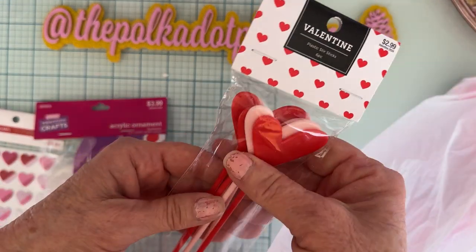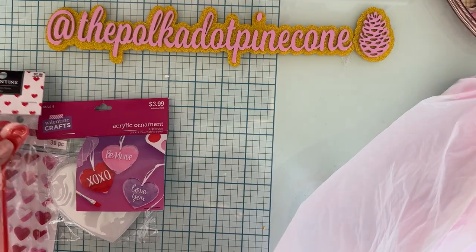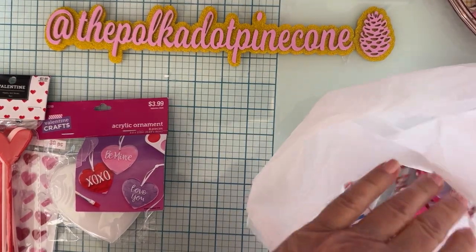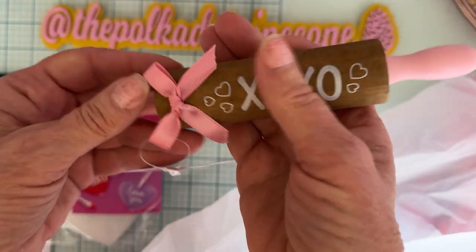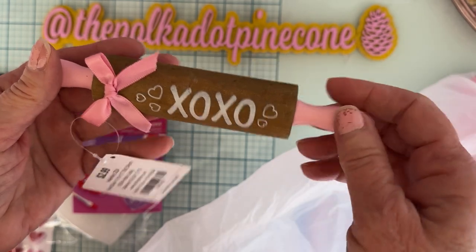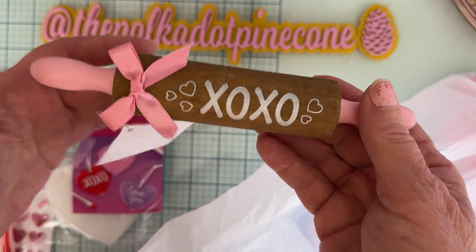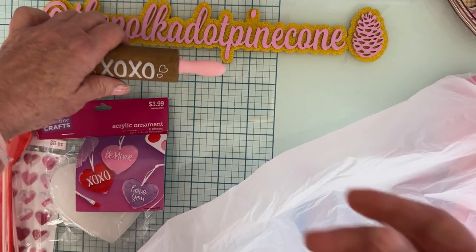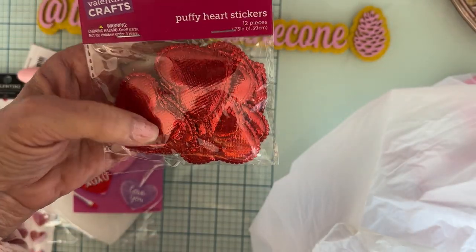I grabbed these little stir sticks — I thought that would be cute, I didn't have those. I got one of these too; I think I have one in my stash from last year that my friend Debra sent me, but I can't remember for sure if it's the same. Anyway, it was only one so I snagged it. I also grabbed some of these puffy hearts, which I like.